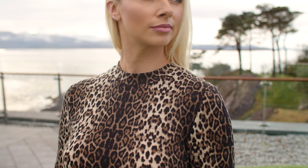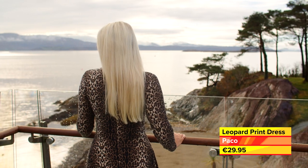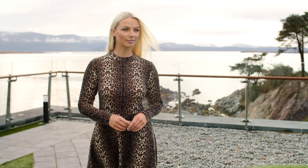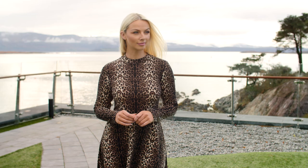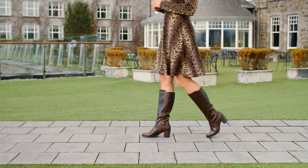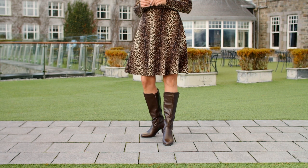Animal print is timeless and this leopard print dress from Paco is available in sizes 8 to 18 online. Its soft A-line shape makes it flattering to wear as it cleverly hides the tummy and hip area. For daytime we have paired it with these sophisticated block heel boots, but you can just as easily wear it out at night with a pair of killer heels.